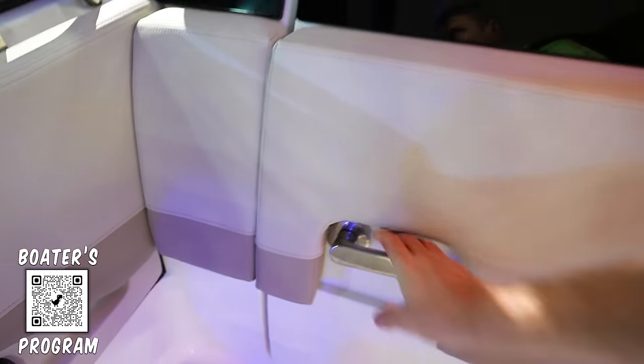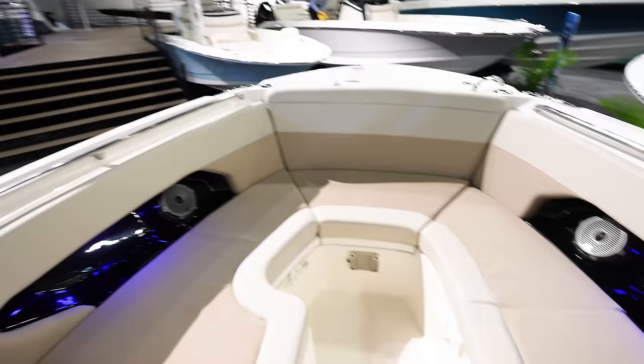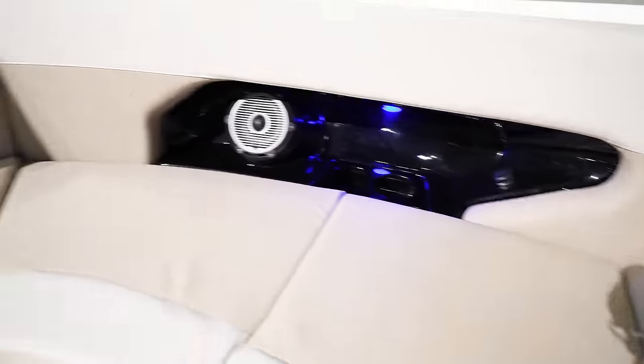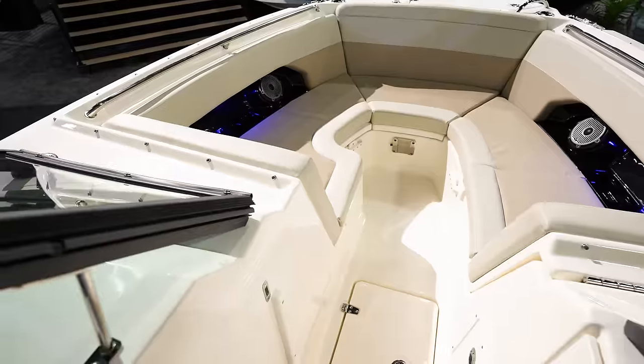Big toilet in there. And then the bow is just circular with nice seating all the way around, a couple of speakers, cup holders, that kind of stuff. No radio controls up here, but it's a smaller boat so you really don't need that.